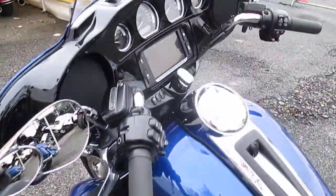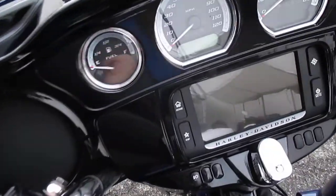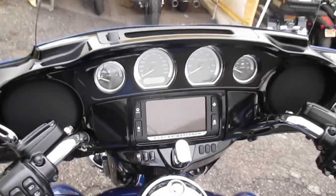Let's take a peek at the miles — the low miles. Love the painting and the fairing.